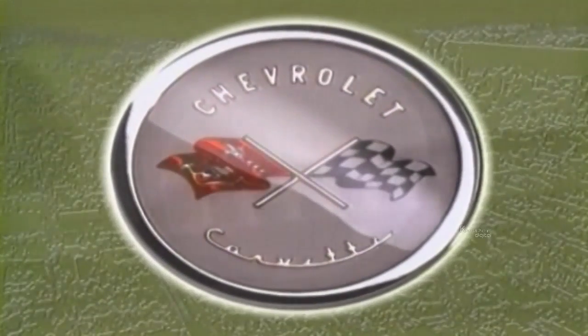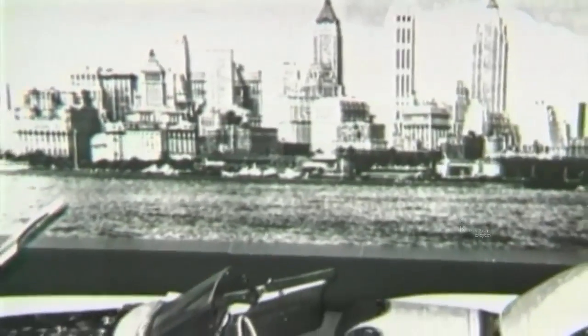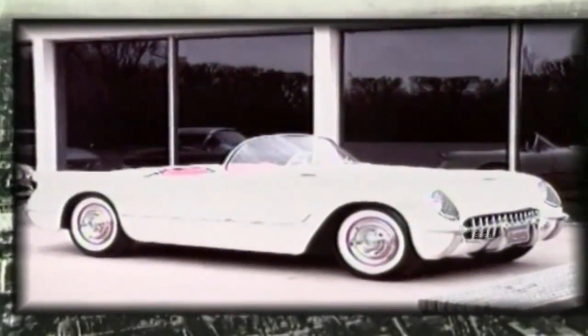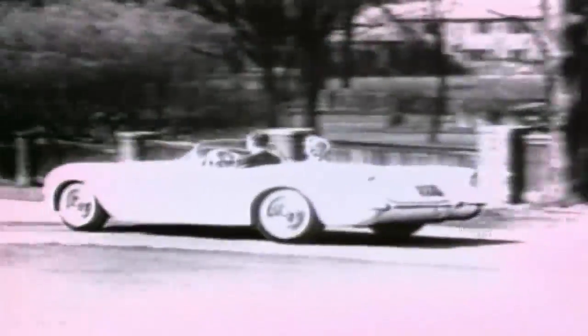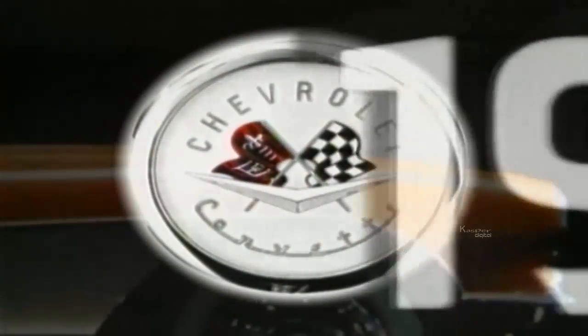This year sees the 50th anniversary of the Chevrolet Corvette. The first Corvette was driven off the production line on June 30th, 1953, by Tony Kleber, a humble Chevy worker now famous as the first man to drive the first Corvette. The Corvette was the brainchild of legendary designer Harley Earl, who penned the 1927 Cadillac LaSalle, working in a secret studio.